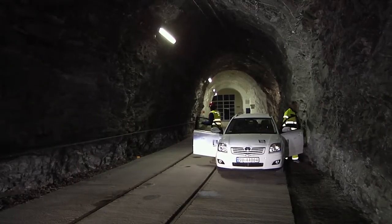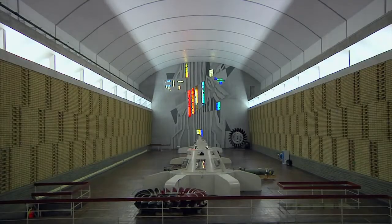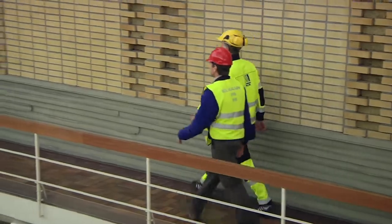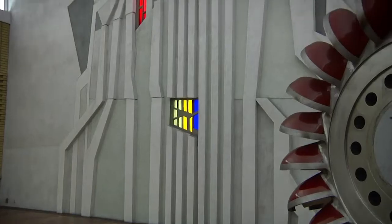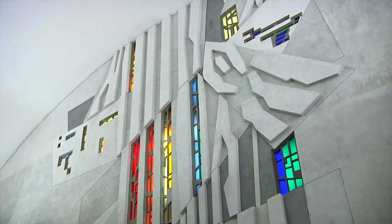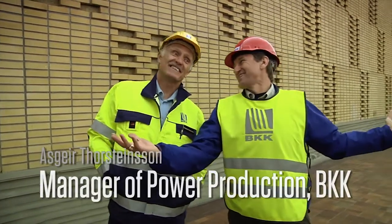There's nobody here. Normally there is nobody here — all our stations are run from our central in Bergen. What's on the wall here? It's a piece of art. A waterfall. There's a settlement on the right, you're jumping up the waterfall. There's art down here in this plant.